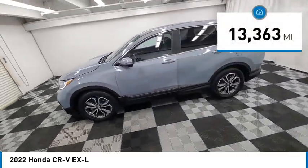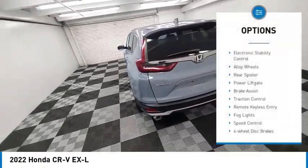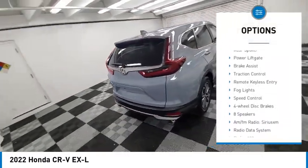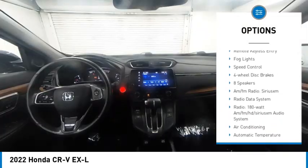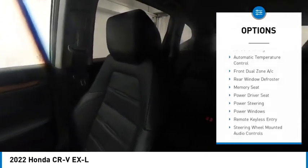This vehicle has less than 15,000 miles. Here are some of this vehicle's great options: electronic stability control, alloy wheels, rear spoiler, power lift gate, brake assist, traction control, remote keyless entry, fog lights, speed control, and four-wheel disc brakes. Your new ride is just a phone call away.